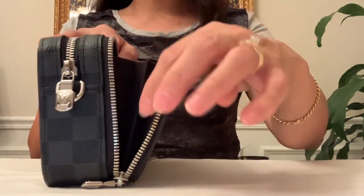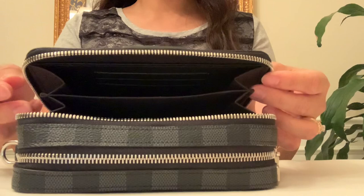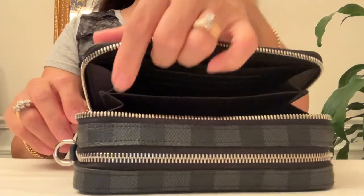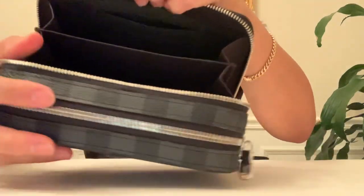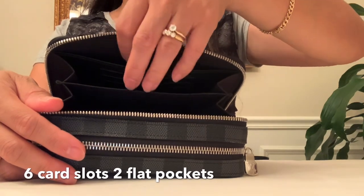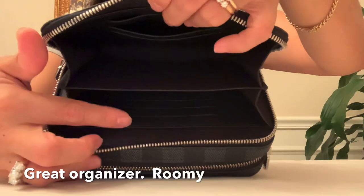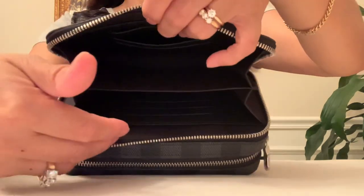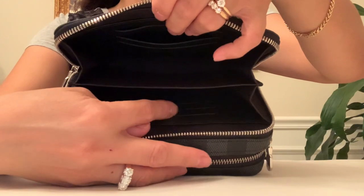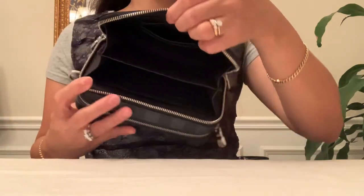Compared to the phone pouch which opens up like a book where things tend to fall out, this one is secured. It has a textile lining as well as textile gussets. Notice the gusset or flap on the side is not close to the edges, so when you zip it up it won't catch — they were smart designing it like that. It has two inside flat pockets, three credit card slots on one side, two compartments, and another three credit card slots on the other side.